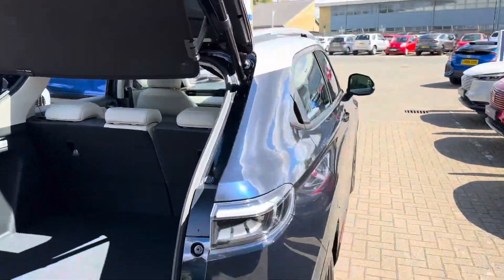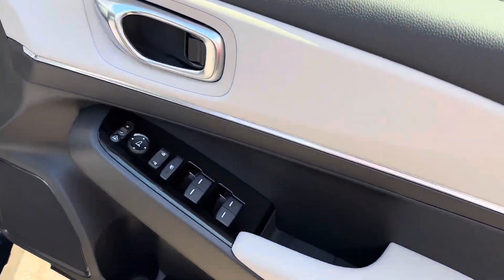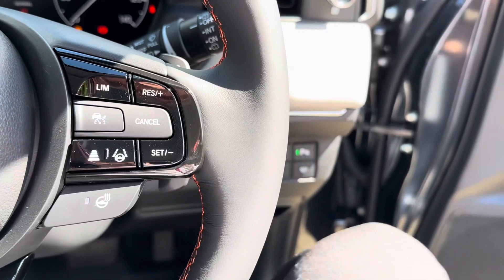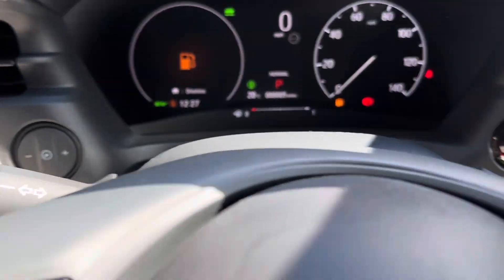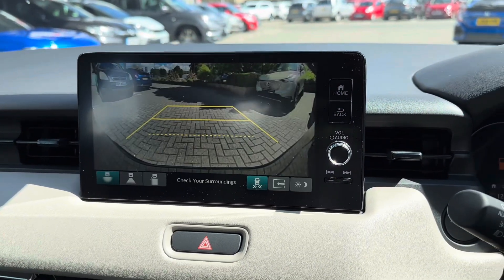Moving on to the interior, you get a lighter leather interior in the Advanced Style model. You get all-round electric windows, electric wing mirrors, adaptive cruise control and radar braking, Bluetooth connectivity, automatic lights and automatic wipers. The infotainment system houses satellite navigation as well as a reversing camera.